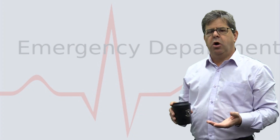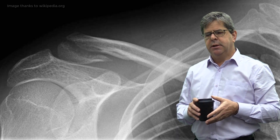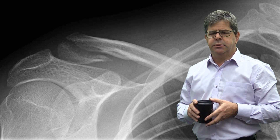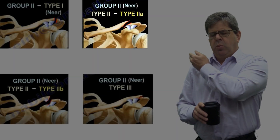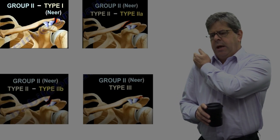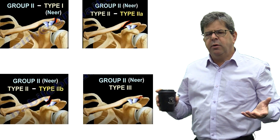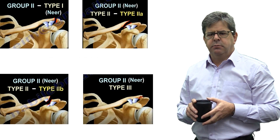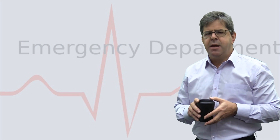The next most common clavicular fracture is lateral fractures. All of these lateral fractures should be referred to orthopedic surgeons. They're classified according to whether they're medial to the acromioclavicular ligaments, whether they go through the acromioclavicular ligaments and rip off the conoid, whether they're lateral to the acromioclavicular ligaments, or whether they're lateral plus involve the articular joint. Apart from the really lateral ones that are not displaced, most will end up requiring an operation, so speak to the orthopedic surgeons about all of these.